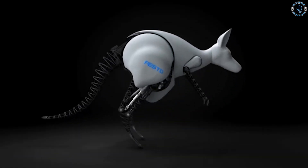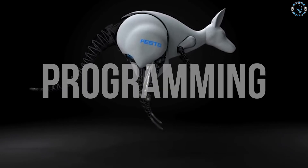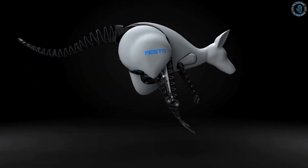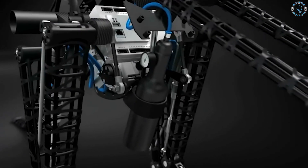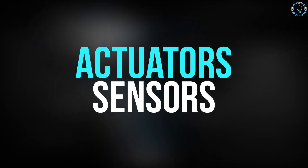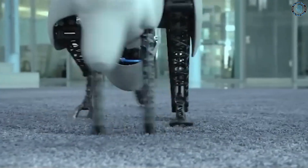These robots are typically large, complex, and advanced, requiring a lot of programming and engineering to create the realistic and lifelike movement of a kangaroo. The Bionic Kangaroo, developed by Festo, uses a combination of pneumatic actuators and sensors to mimic the movement of a kangaroo and can also recover energy from the jumping motion.